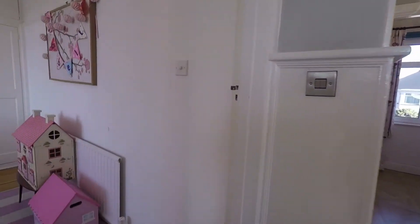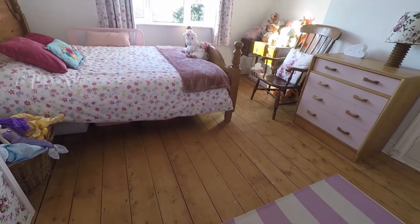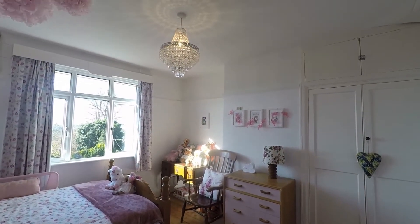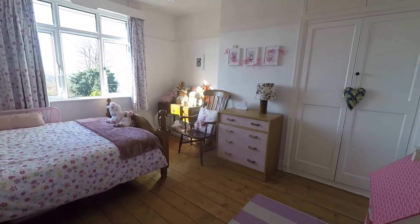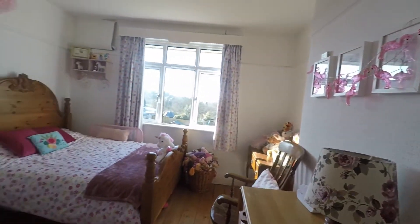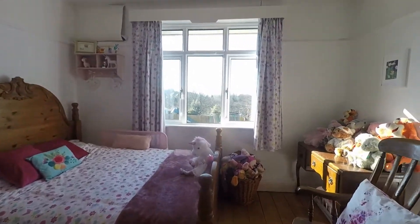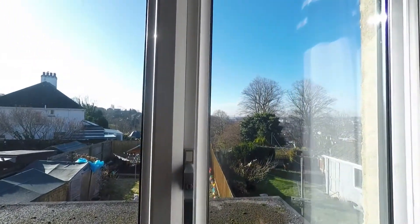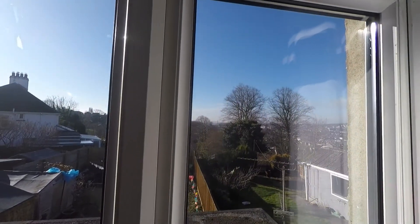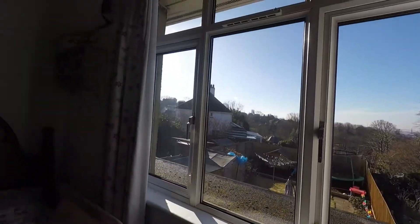Next up we have our first double bedroom. Original style floorboards underfoot — a really nice traditional feature of the property. And of course you get those high ceilings on the first floor as well, which really does help to carry the light throughout the room. We have built-in storage just as we enter — a good amount of wardrobe space allowing you to make the most of the space available. A really excellent sized room with lovely large windows for natural light. This room also benefits from stunning views over Newport and over to the coast as well, especially on a clear day like today.